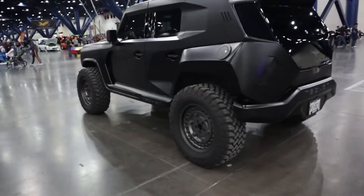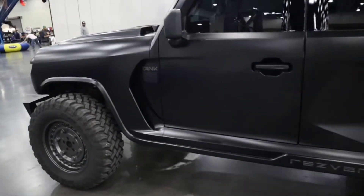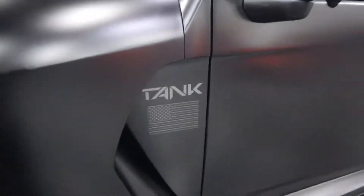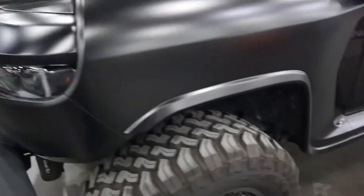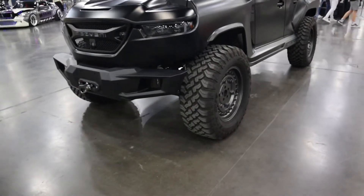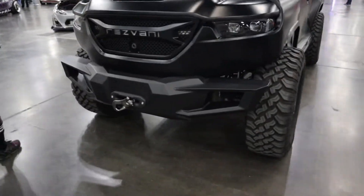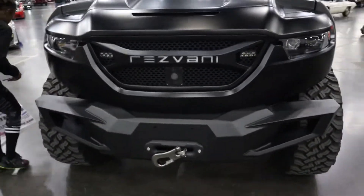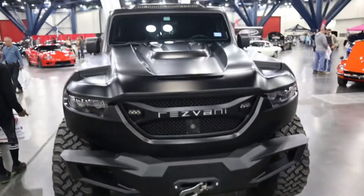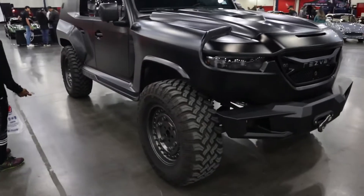Something I haven't ever seen in person is one of these Rezvani SUVs — the Tank. Just completely awesome. Look at it — the winch built right into the front bumper, all steel. Camera setup, LED light bar on top. This thing is insane.